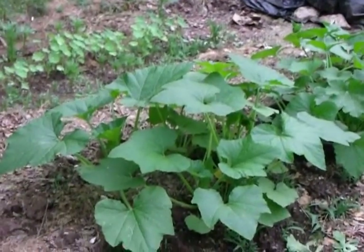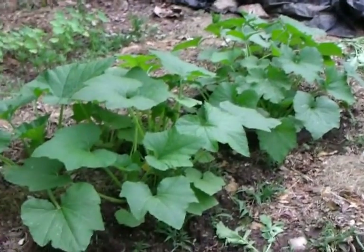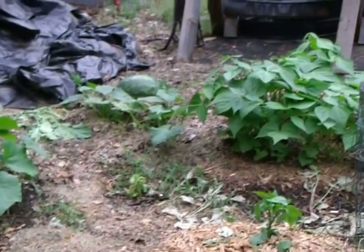Squash and zucchini are really coming along nice and happy. Already blooming up. Be glad when I'm going to have some fried squash.